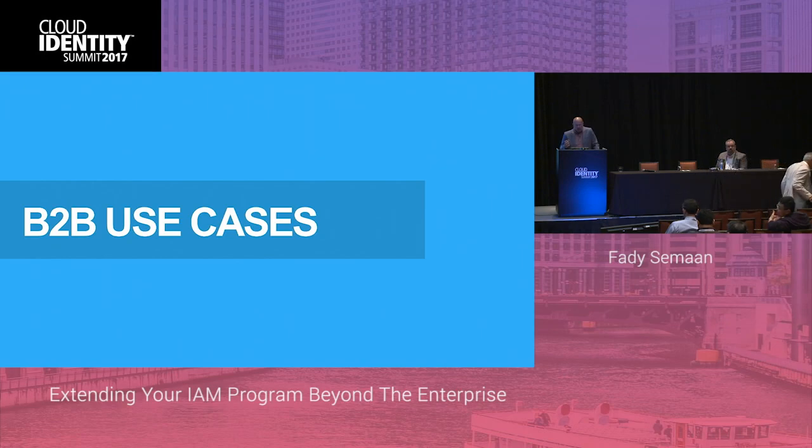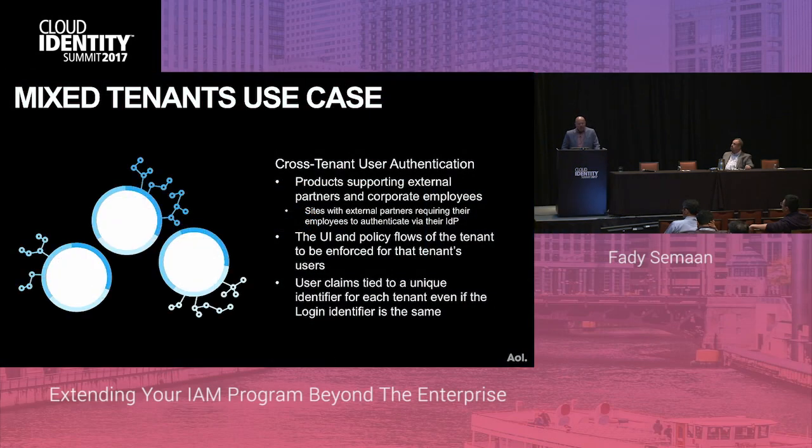To get a better sense of how all these requirements fit together, I'll go over the two most important use cases: cross-tenant user authentication and cross-tenant token authorization. In the cross-tenant user authentication use case, we had products that needed to support both external customers and AOL employees — internal users. They wanted the UI and policy flows of the tenant to be enforced for that tenant's users, and user claims tied to a unique identifier for each tenant, even if the login identifier is the same.